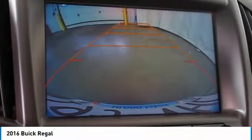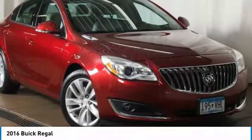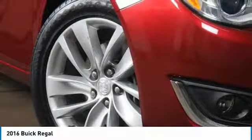Auto off headlights, power driver mirrors, power passenger mirrors, front wheel drive, and security system.